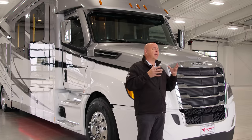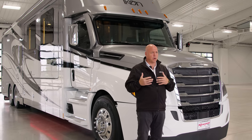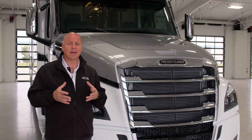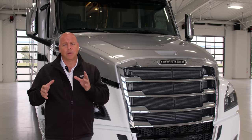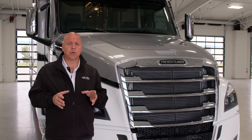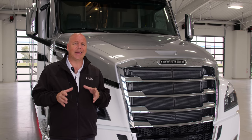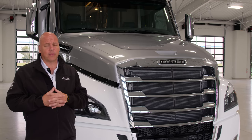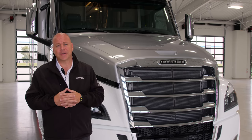The tandem axle helps stabilize the coach in inclement weather and especially if you are towing a stacker trailer. On the exterior as we go through this coach, there are some options and some standards on the Icon that are not available to the other models — they are exclusive to the Icon. It is our flagship model. We're very proud of it, and I look forward to showing you the rest of the exterior.